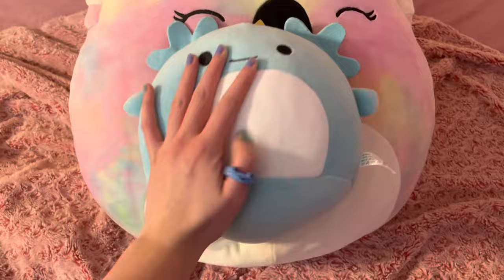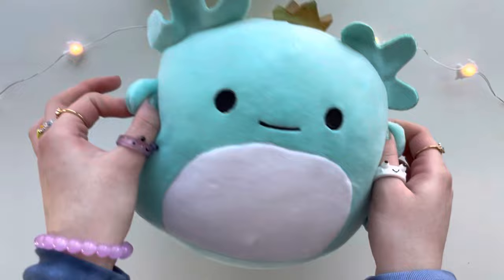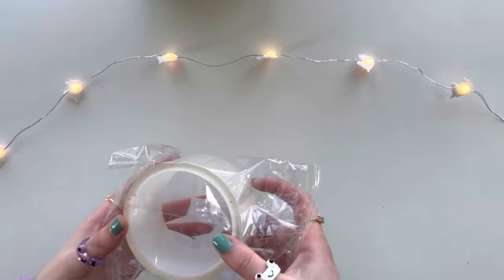This one is so squishy — it will definitely be going on my bed with me tonight. My nails and rings are literally matching, hashtag twins. She is the real cutie patootie princess! Let's see what else was in this mystery bag — we got ourselves some nano tape! This is perfect for making nano bubbles.